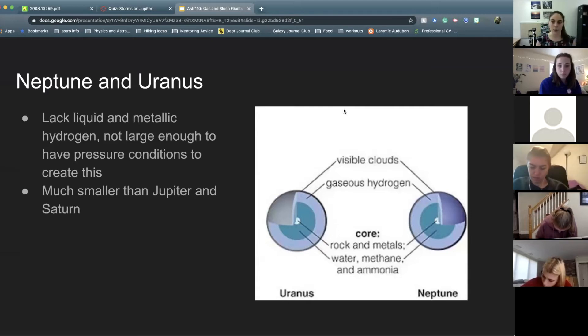Neptune and Uranus are pretty similar to each other — about the same size, made up of similar materials, with similar atmospheres. We think they're smaller than Jupiter and Saturn because they formed further from the sun. When the sun formed, you got the sun in the center and a disk of materials rotating around it, and that disk over time coalesces to form planets. Planets form to be a size semi-proportional to the distance from the sun because there's just more stuff in a ring around the sun at that distance.